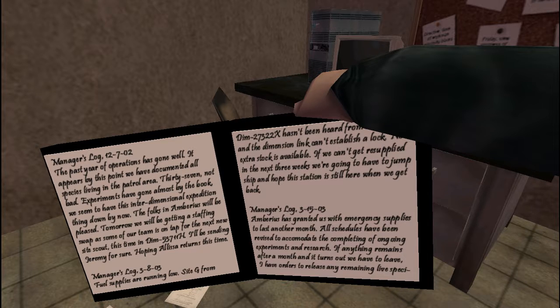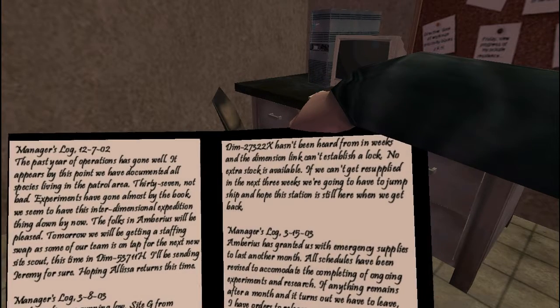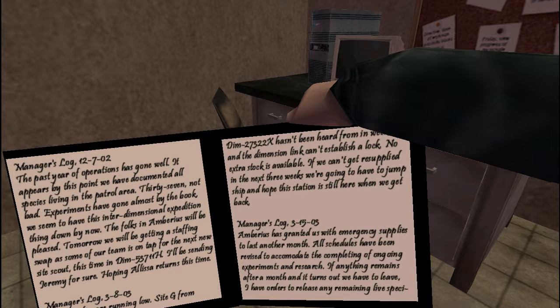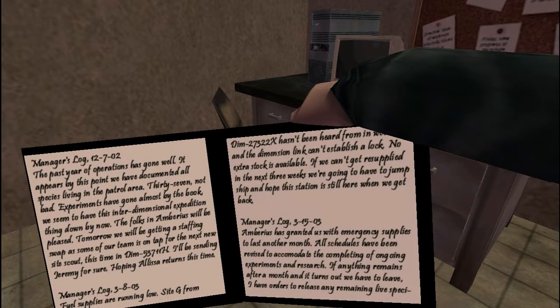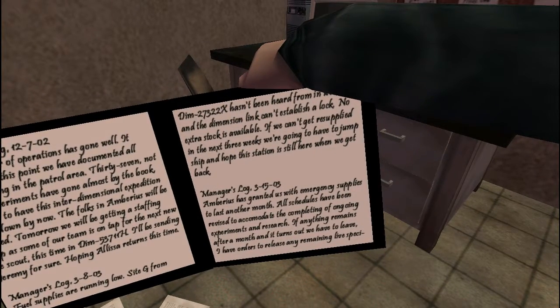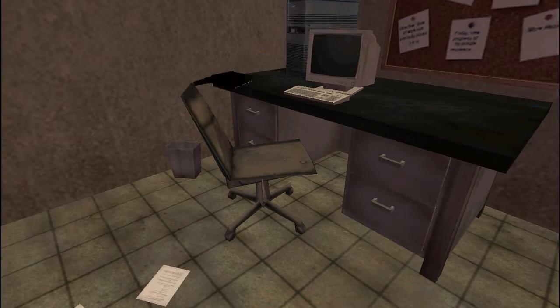Manager's log 3803 — so 2003. Fuel supplies are running low. Site G from Dimension 27322X hasn't been heard from in weeks and the Dimension link can't establish a lock. No extra stock is available. If we can't get resupplied in the next three weeks we're going to have to jump ship and hope this station is still here when we get back. Manager's log 31503: Amberius has granted us emergency supplies to last another month. All schedules have been revised. If we have to leave, I have orders to release any remaining live specimens.